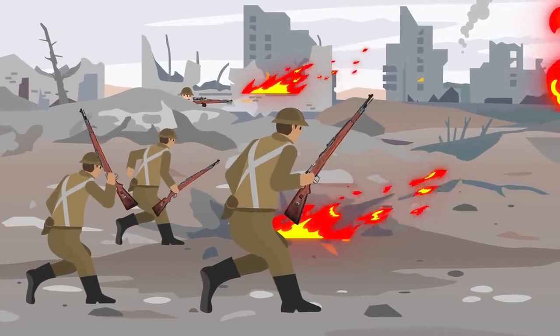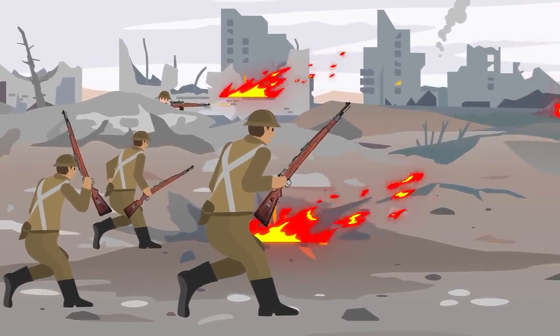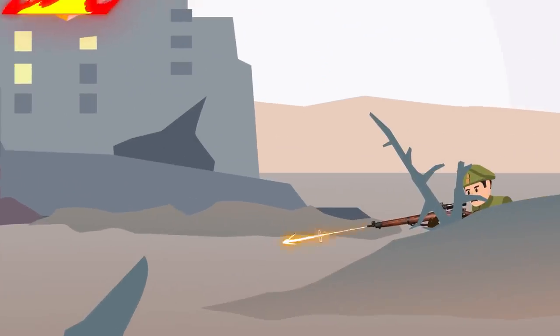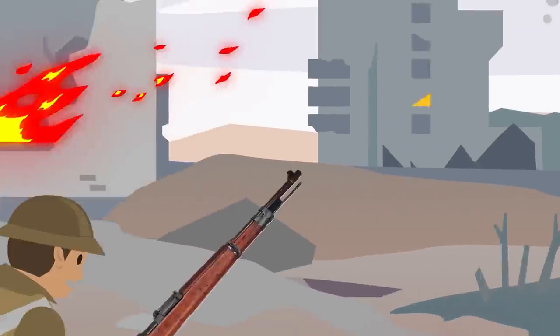While the best weapon to find and take out a sniper is another sniper, most infantry soldiers did not have that luxury. Instead, their best chance to find a sniper was to identify the location themselves and then pound the area with artillery fire.